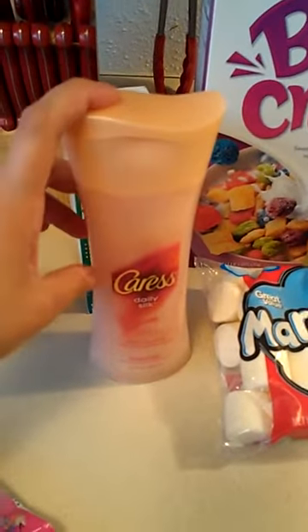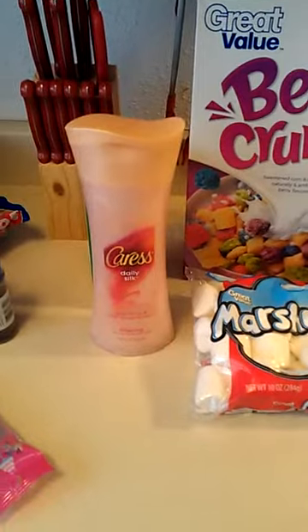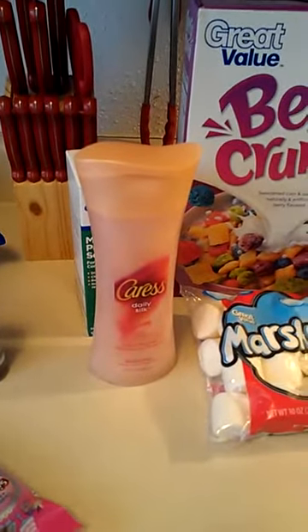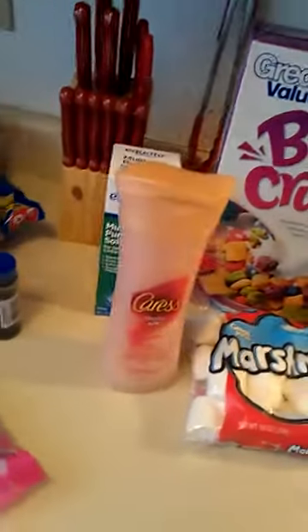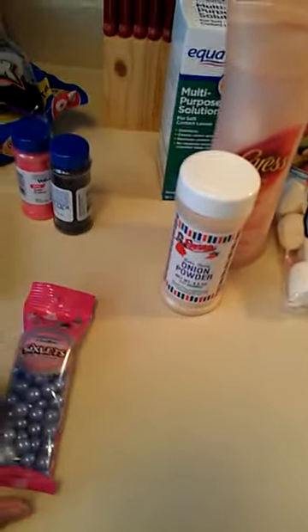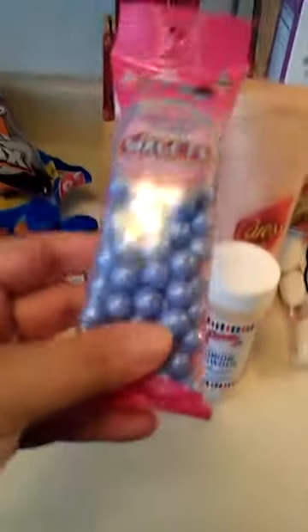I had a coupon I printed from MyPoints.com — two dollars off Caress body wash. It was $2.97, so I ended up paying 97 cents. I get points from MyPoints when I print and use coupons from their site. I also got onion powder since I was out — I use it for rice and Mexican dishes. I probably should have gotten a bigger one but I'll just go back.